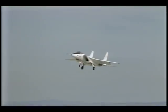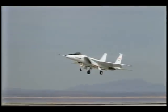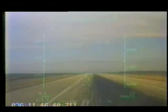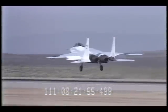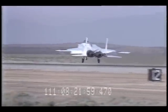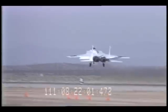NASA and McDonnell Douglas researchers are developing and testing ideas to make aircraft safer. Using NASA's F-15 test vehicle, propulsion-controlled aircraft software, or PCA software, is being tested at NASA's Dryden Flight Research Facility.